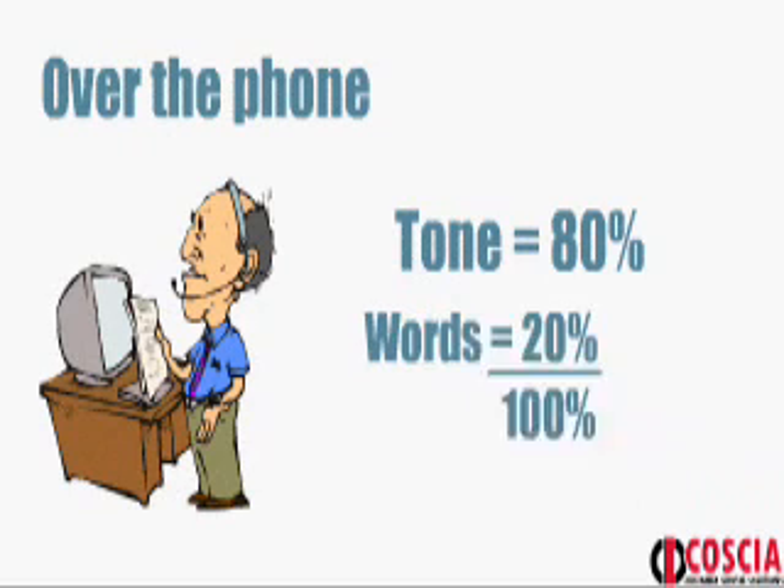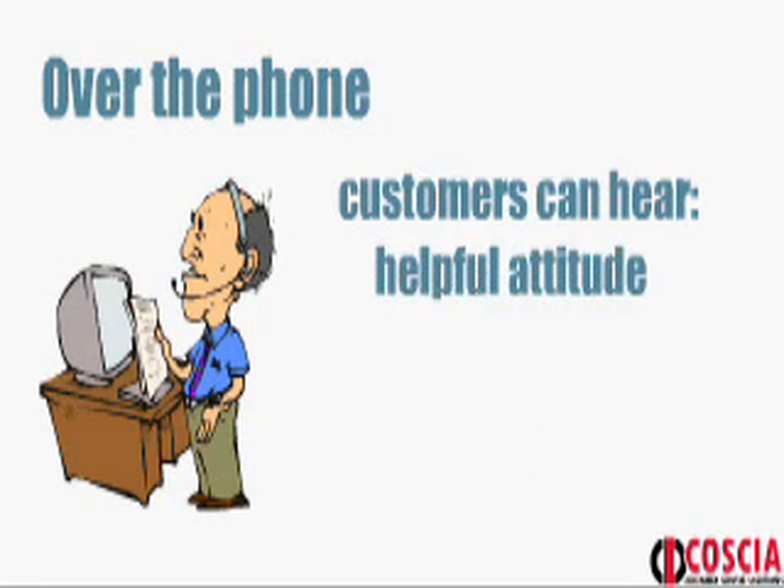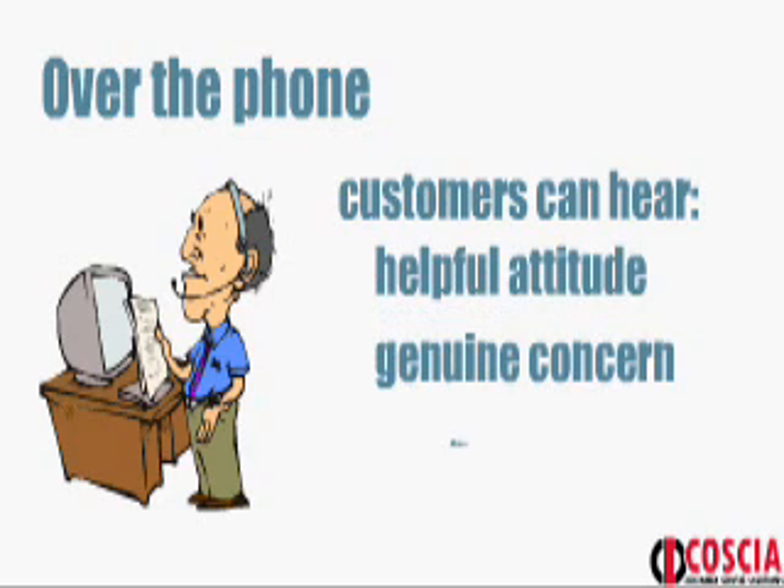The content looks like this: over the phone, our tone says more than the words we speak. Customers can hear your helpful attitude, your genuine concern, and your diligence — it all depends on your tone of voice.